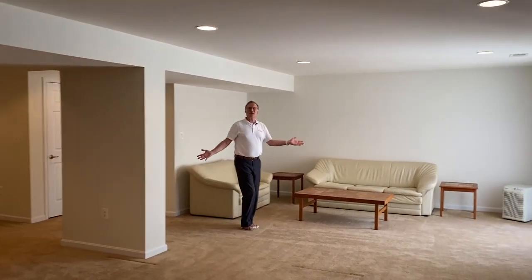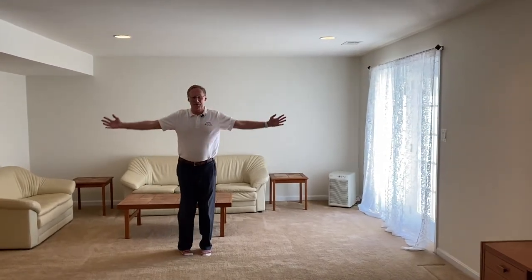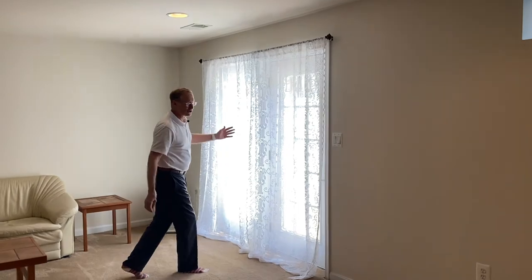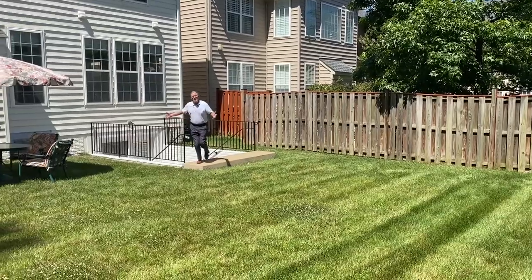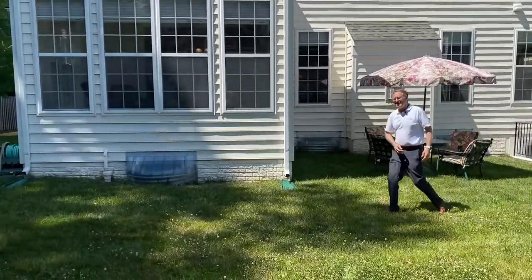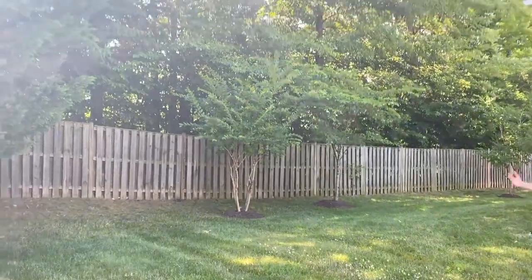The lower level has an appealing rec room, a full bath, an amazing amount of storage, and a nice wide walk-up to the rear grounds. This excellent backyard is the perfect place to relax, to play, to entertain, or to do some fun summer grilling.